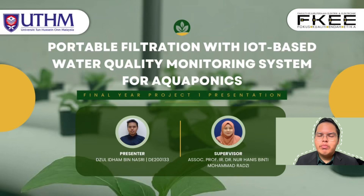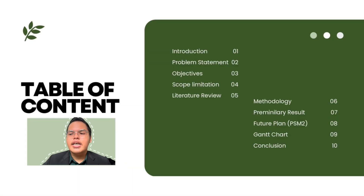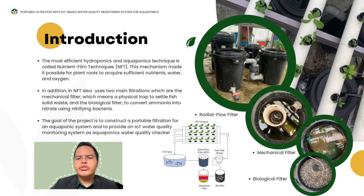Hi and Assalamualaikum warahmatullahi wabarakatuh to the panels. My name is Zul Iddhan bin Nasri with metric number DE20133. I'm going to present my Final Project 1 presentation: Portable Filtration with IoT-based Water Quality Monitoring System for Agroponics, supervised by Associate Professor Engineer Dr. Nurhanis Binti Muhammad Razi. This is my table of content, starting by introduction, followed by the problem statement until the conclusion.